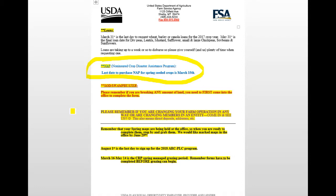Do your spring maps if you're a Toole County person — they're sitting at the office just waiting for you to pick up, and they are done. You can stop in and grab those. The PLC/ARC sign-up — you can't switch programs anymore, but you need to confirm you want to be in it for another year; have that done by August for 2018. Managed grazing at CRP starts March 15th.